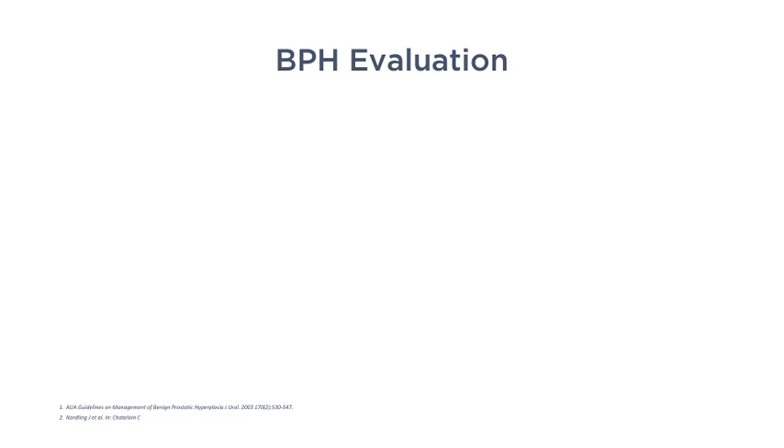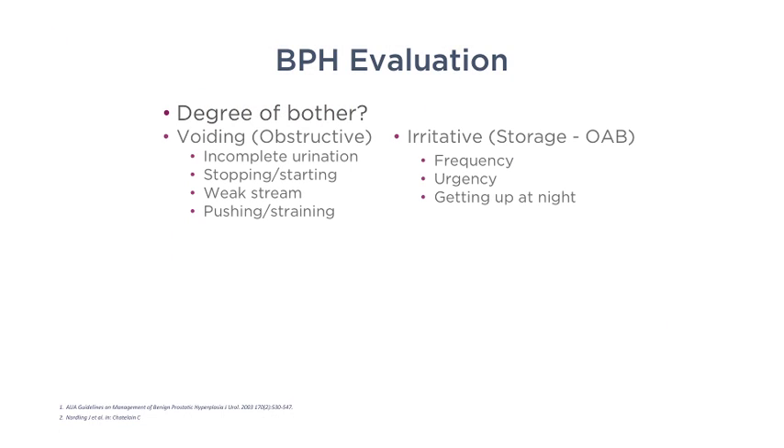To diagnose BPH, it's extremely important to take a detailed history, and the most important thing I stress is the degree of bother. For example, if a patient says they get up six times a night with severe urgency but it doesn't bother them, I typically don't treat them. A patient's level of bother dictates whether I treat them or not. I ask about both obstructive and storage symptoms.